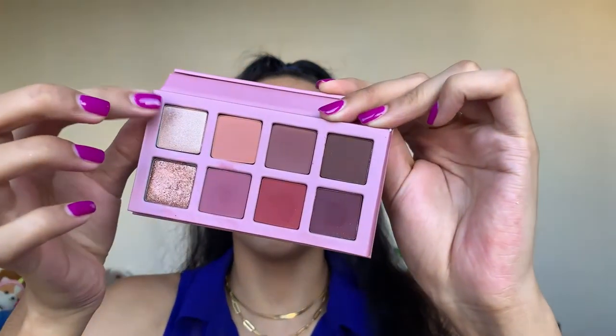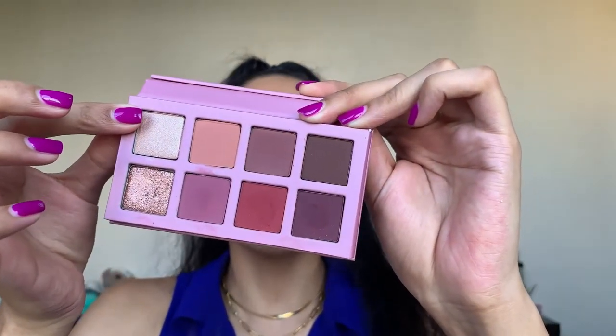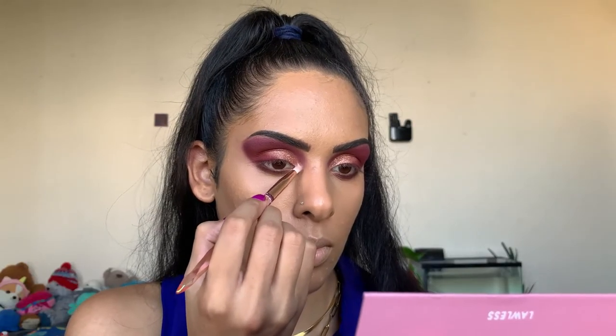Now I'm going to do the other side off camera and then get into our last palette shade. The last shade we're using is our inner corner highlight — Little Doll, which is a light metallic shell. We're going to work that a little upward and into the bottom lower lash line as well.